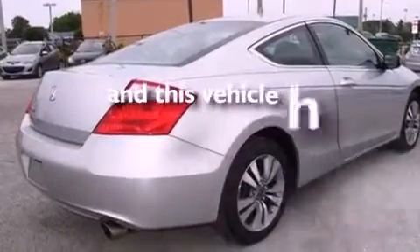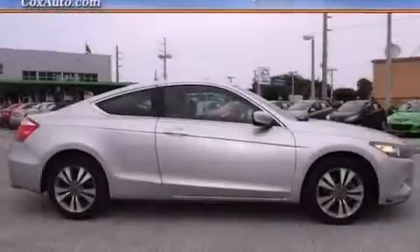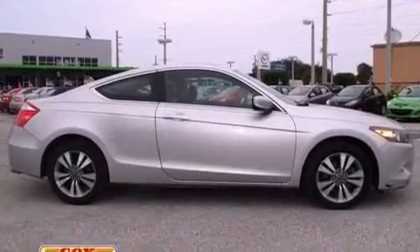This vehicle has fewer than 36,000 miles on the odometer. With an EPA estimated rating of 30 miles per gallon on the highway, you won't be making frequent trips to the gas pumps.